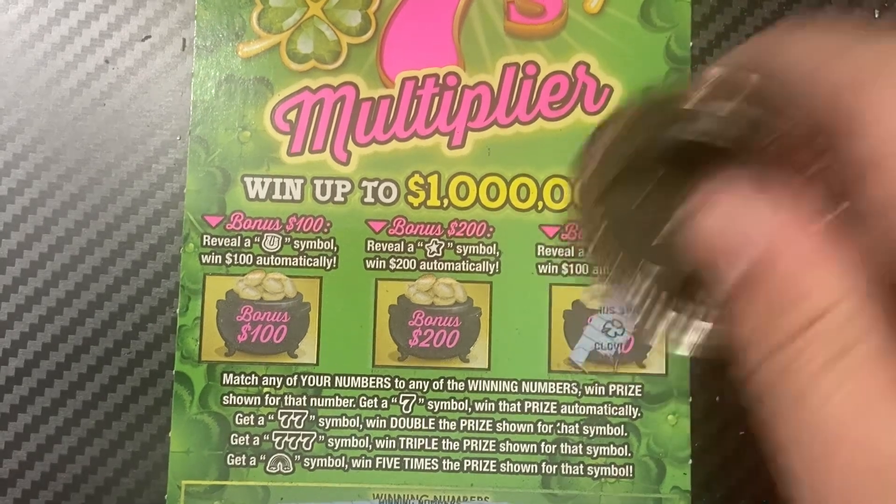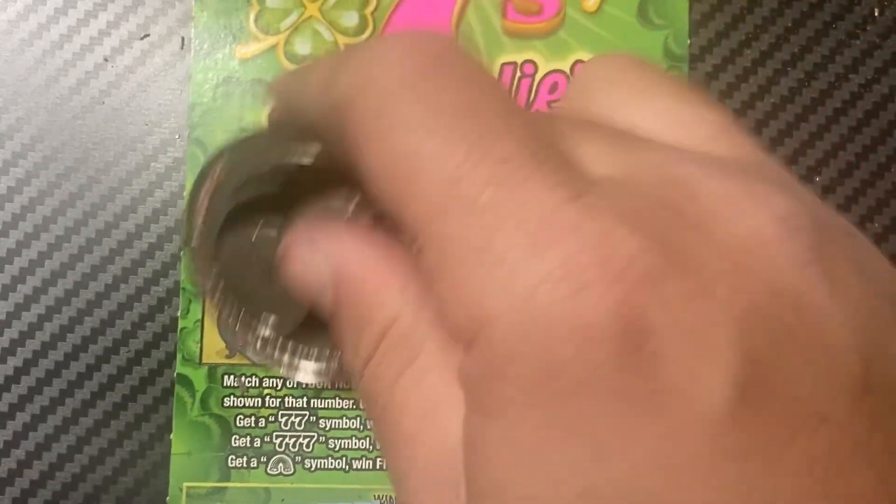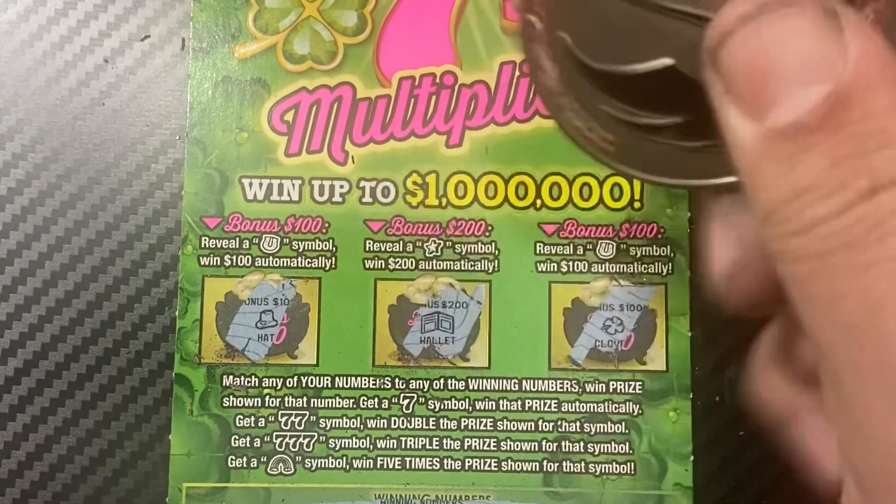Bonus reveal: clover, hat, wallet. No winning bonus symbols.